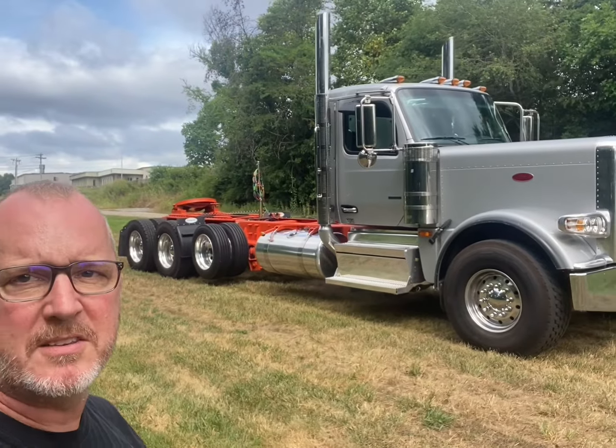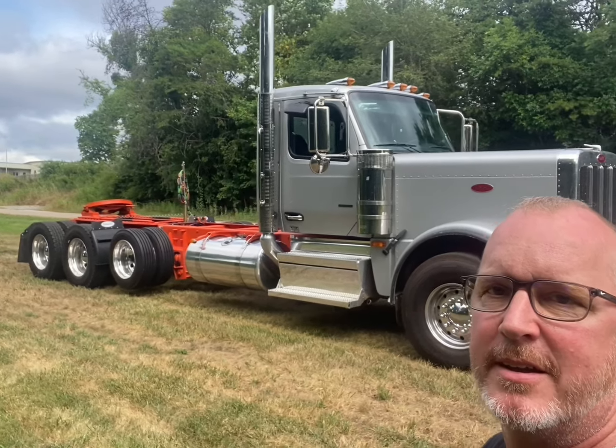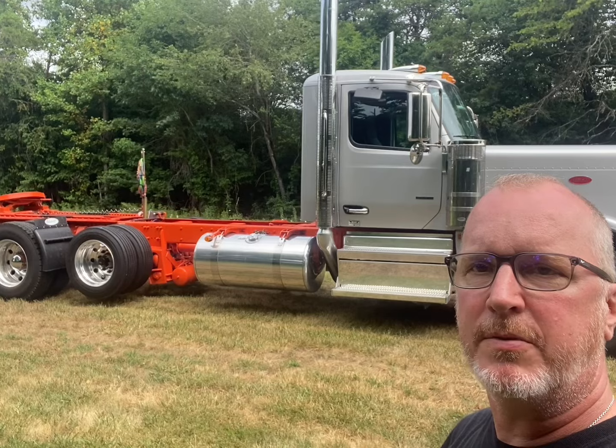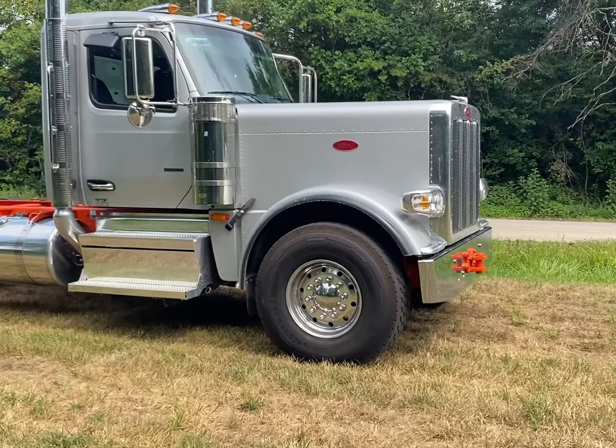Hey guys, my name is Mark, this is DC Modification, and I got a beautiful truck in here today. Look at this — this is a 589. This truck was built by Rust Truck Centers out of Tulsa, Oklahoma, and we've done quite a few of these extended cabs. That's what we do here at DC Modification, so I'm going to flip the camera and we're going to get a closer look at it.